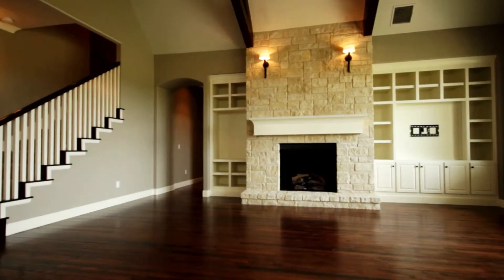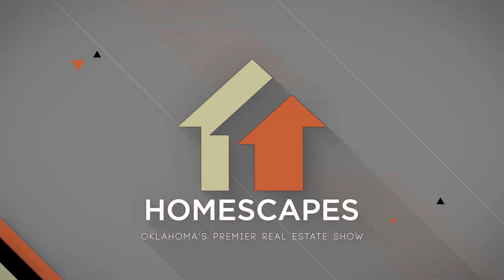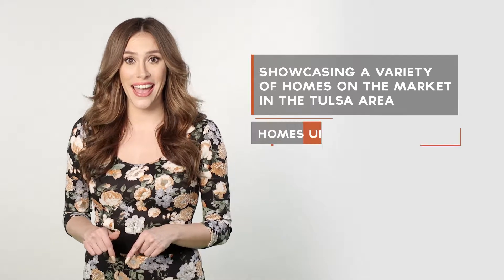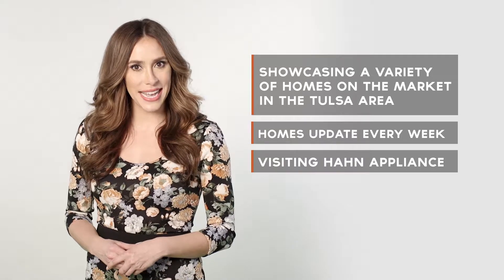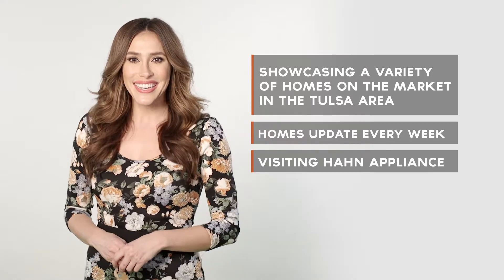Sit back and relax and thanks for watching Homescapes, Oklahoma's premier real estate show. Welcome to Homescapes. I'm your host Gentry Johnson. Homescapes showcases a variety of homes on the market right now in the Tulsa area and our homes update every week. On today's show we'll be visiting Hahn Appliance Warehouse and talking to our appliance expert Lee Sherman about the new technologies and features you can find in your home appliances. So get ready to find that dream home, learn a lot and have some fun. Here we go.